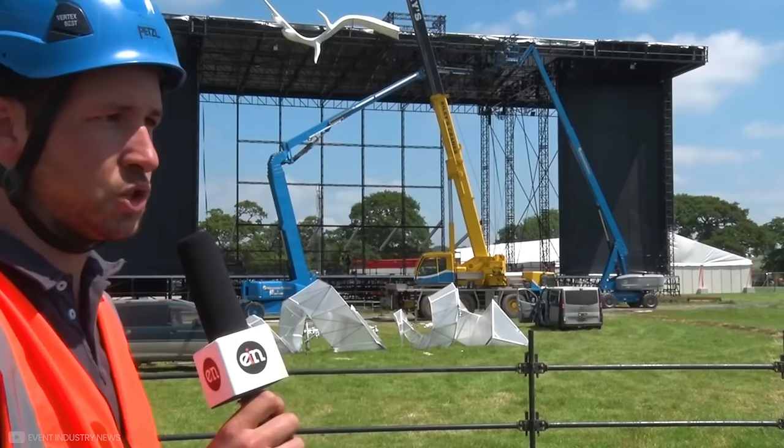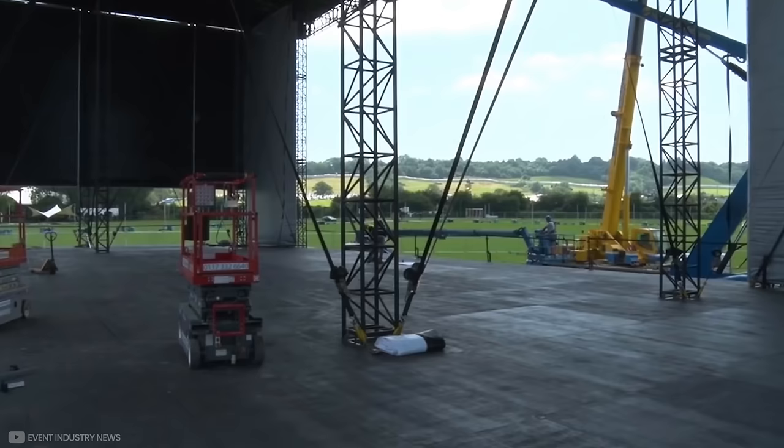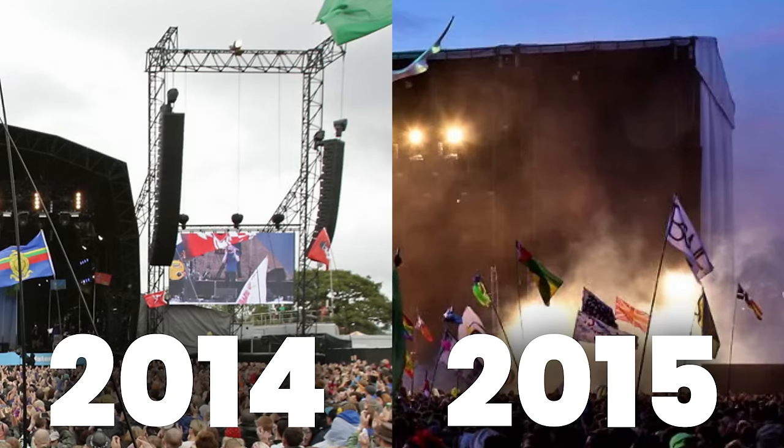In 2015, Glastonbury liaised with Serious Stages to upgrade the Other Stage. They built a custom design which allowed them to have much more storage space behind the screen, compared to the 2014 stage which had the standard goalposts.